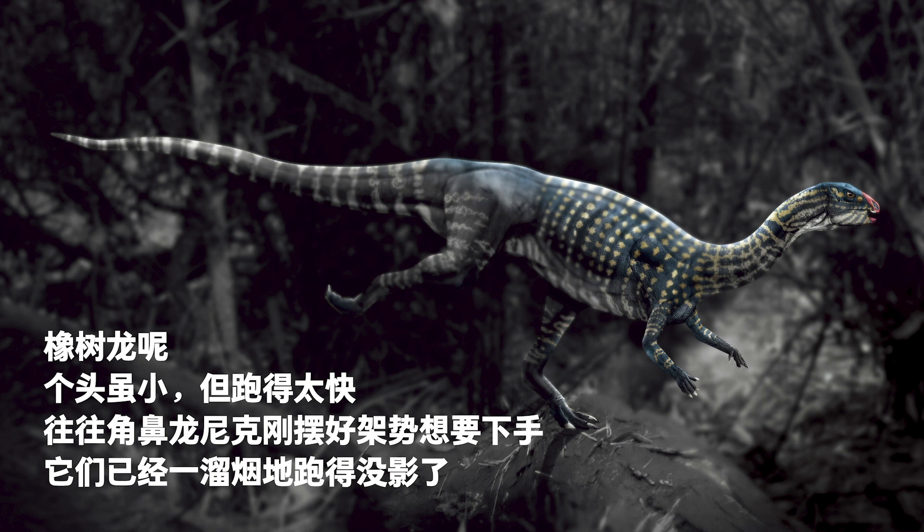The smaller Dryosaurus were fast runners. Often before Nick set itself ready to attack them, they had already run out of sight.